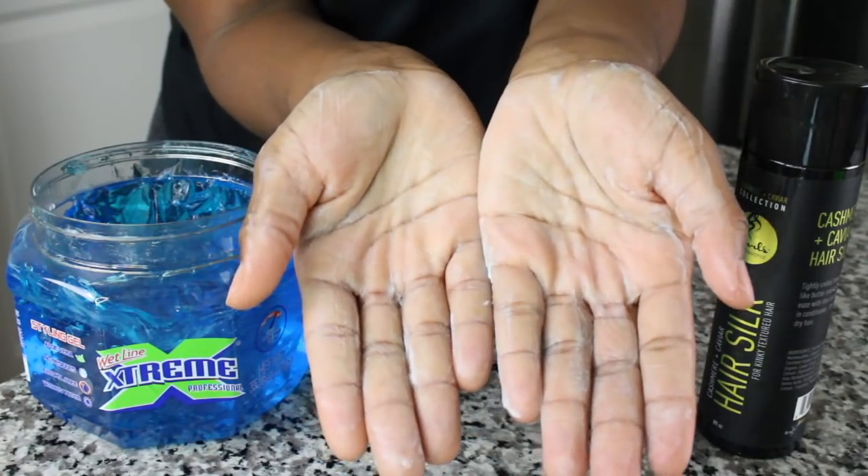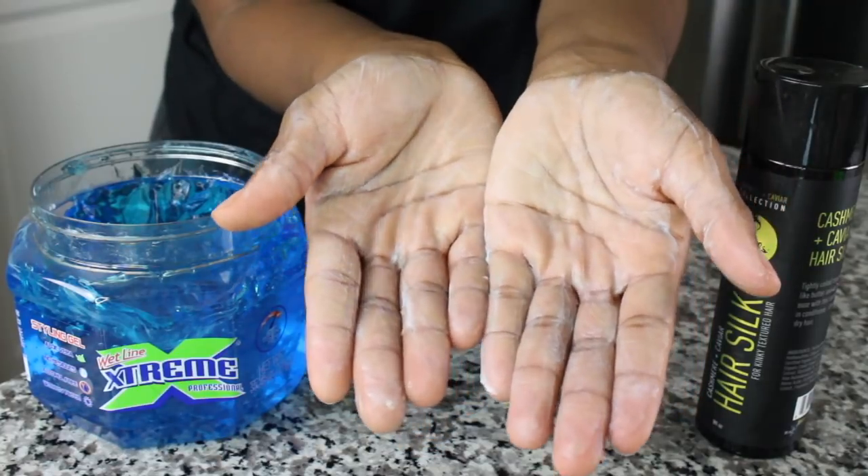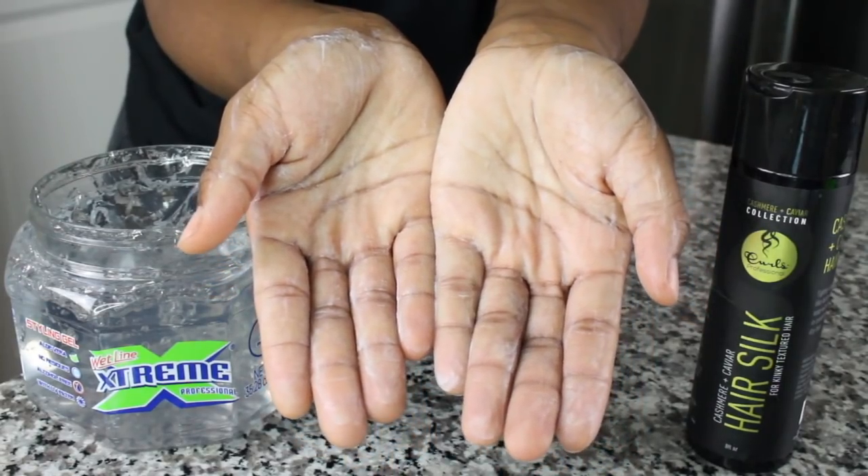For the Curls Caviar and Cashmere line, they have a Hair Silk Leave-In that's definitely one of my favorite leave-ins. You want to proceed with caution with the blue one — it wasn't clear but it wasn't white white either — it's worth a go. I wouldn't call it a pass or a fail, but it's totally worth trying. With the clear, I'd also give it a go but proceed with caution. I'd recommend doing a test wash-and-go before you need your hair done — just experiment.